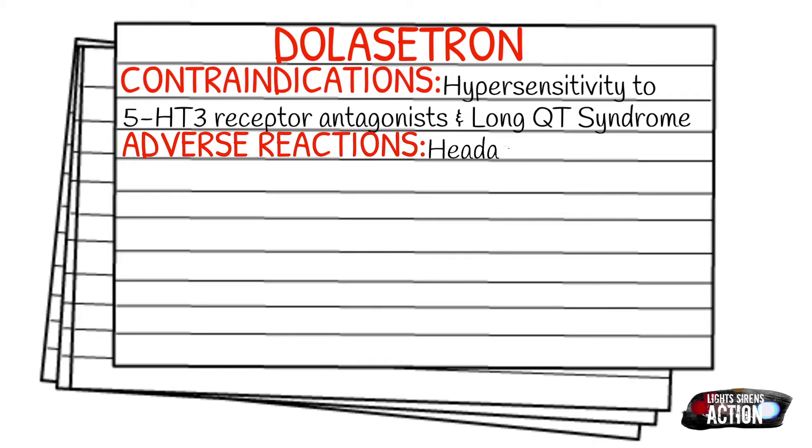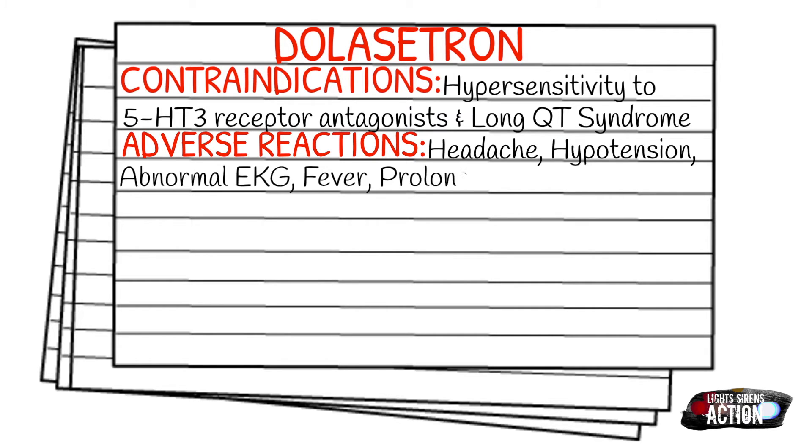Adverse reactions can include headache, hypotension, abnormal EKGs, fever, a prolonged QT interval, and gastric discomfort.